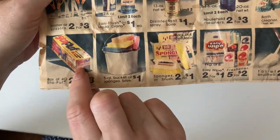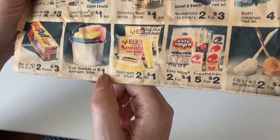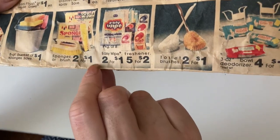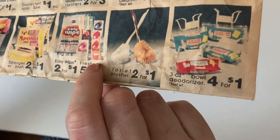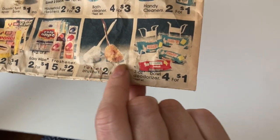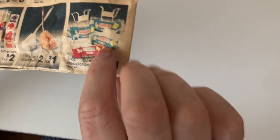A box of food staples. These are dryer sheets, I think — two for $3. A five-quart bucket of sponges, save a dollar. Sponges or brush — a pack of four sponges or a spray brush, two for a dollar. Easy wipes, two for a dollar. Little air fresheners — five for $2. Two for a dollar toilet brushes. And those little cakes for the side of the toilet — four for a dollar. Three-ounce bowl deodorizer.